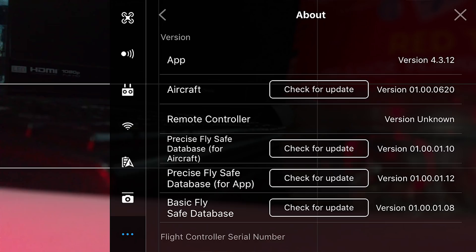As you can see, the firmware on the drone is up to date, so it's not a firmware issue. We are also using an updated DJI GO 4 app, so it's neither an app issue.